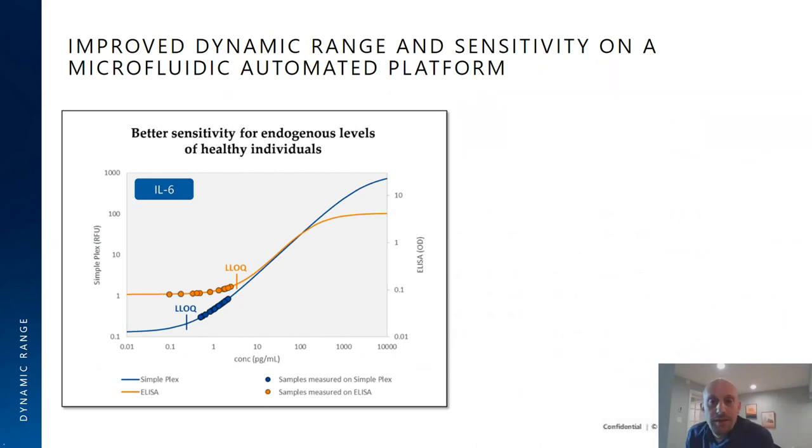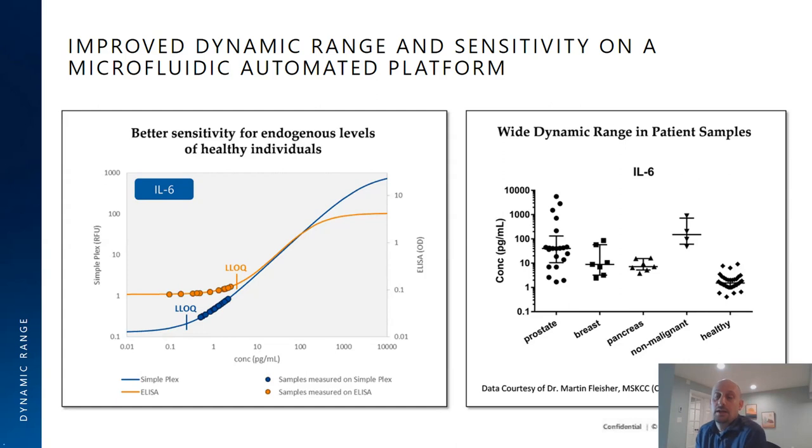Beyond ease of use, ELLA offers significant performance advantages. On the left, a comparison of standard curves shows ELLA in blue has a much better sensitivity and dynamic range compared to traditional ELISA in orange. Samples that are detectable on ELLA fall below the detectable threshold on the traditional ELISA. This has been verified with clinical samples — for example, IL-6, a very low-abundance protein, is distributed around 1–3 picograms per milliliter in healthy donors, but can go all the way to over 1,000 pg/mL in prostate cancer patients. ELLA's wide dynamic range handles both extremes reliably at the same dilution.